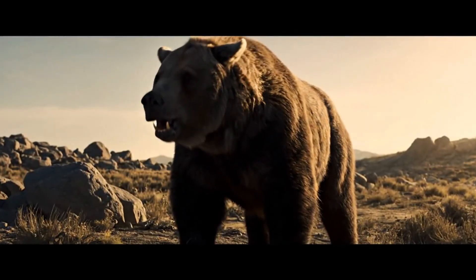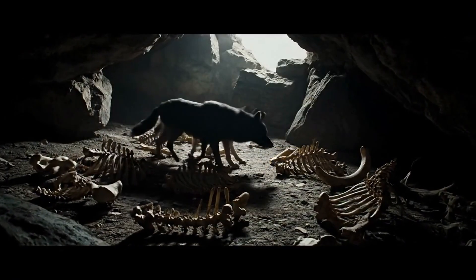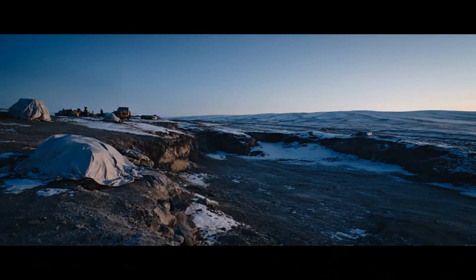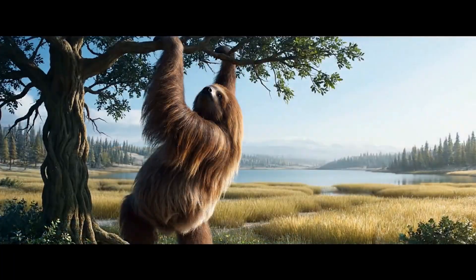As herbivores grew larger, every fossil we uncover — from a mammoth tusk scarred by lion teeth to the bones of a dire wolf pack — tells a dramatic story of life and death in this ever-shifting, dynamic ecosystem.